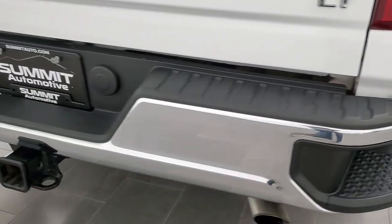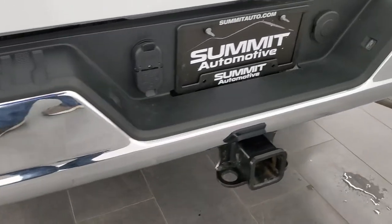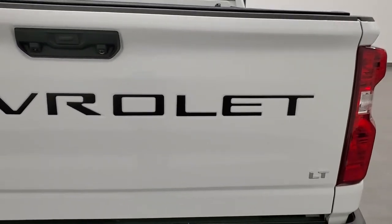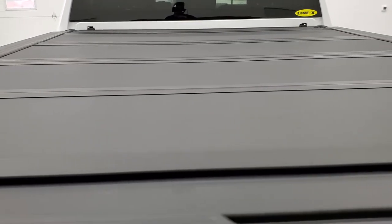Coming around to the back, the rear bumper is in great shape with no dents or dings and does have the rear bumper steps. Full towing package which includes a receiver hitch, four pin and seven pin wiring. The tailgate is in excellent condition and has a locking, power drop down tailgate.